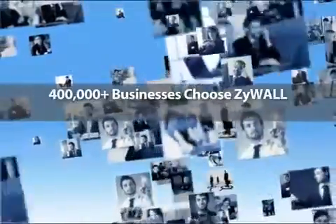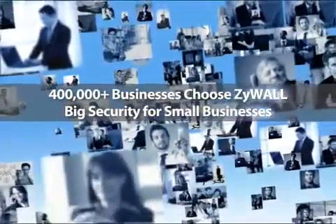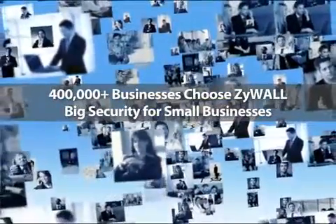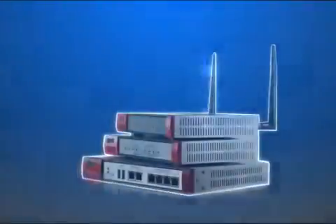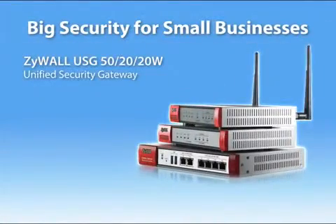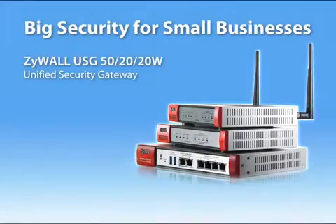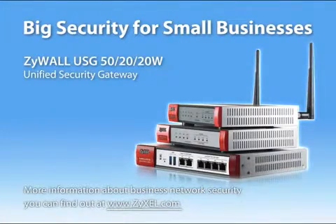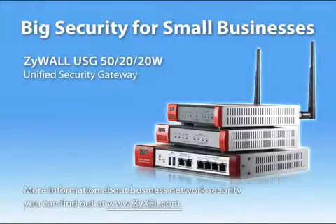More than 400,000 satisfied ZyWall users worldwide can give a solid testimonial to this achievement. ZyWall is the best choice for small and medium-sized businesses. For more information about business network security, you can find out at www.zyxel.com.